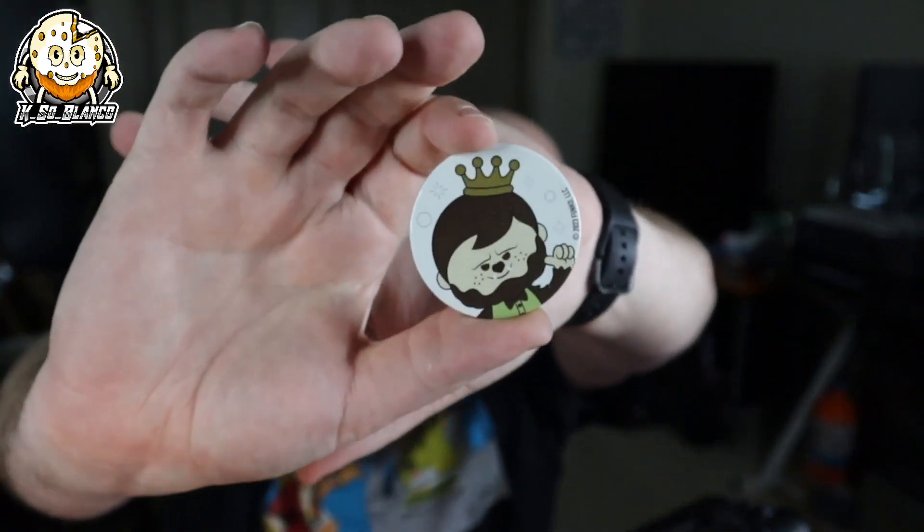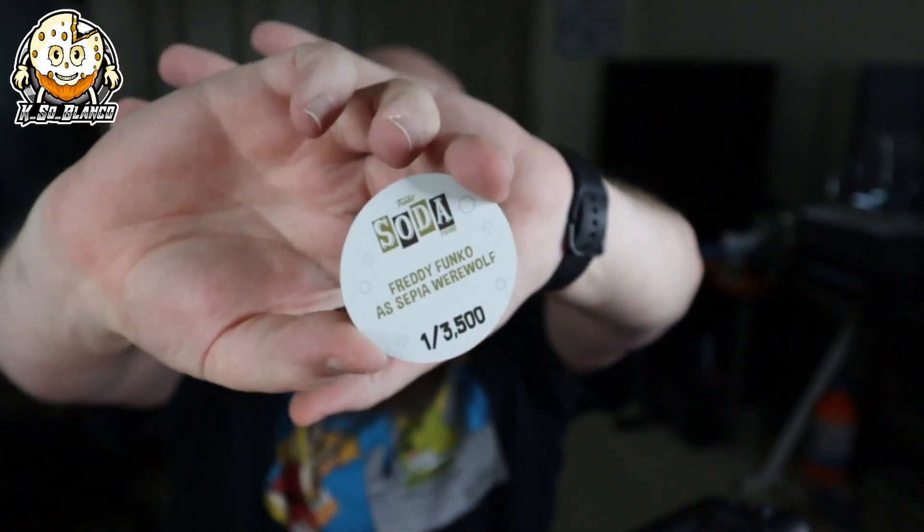The last one is Freddie Funko as Werewolf — a 3,500-piece set. Let's take a look. Remember kids, never cut toward yourself. Don't tell my mom — she gets mad when I do dumb things with sharp objects. She drops into my chat sometimes. I love you too, Mom. Anyway, here is Freddie Funko as Werewolf, 3,500 pieces.